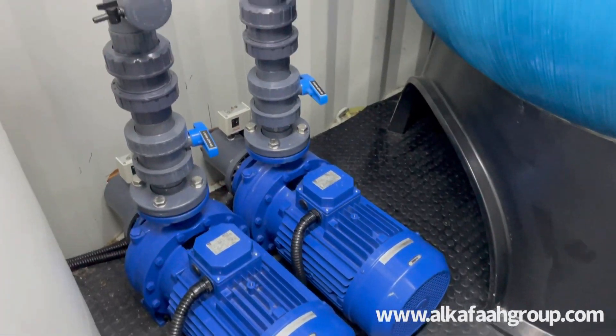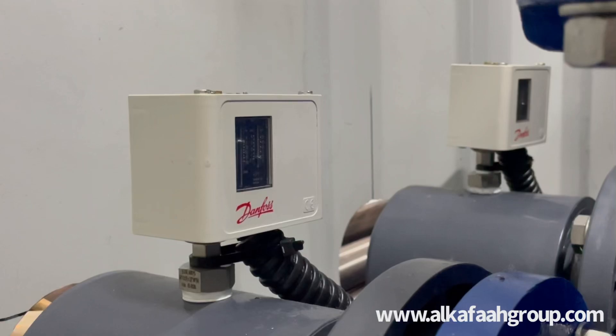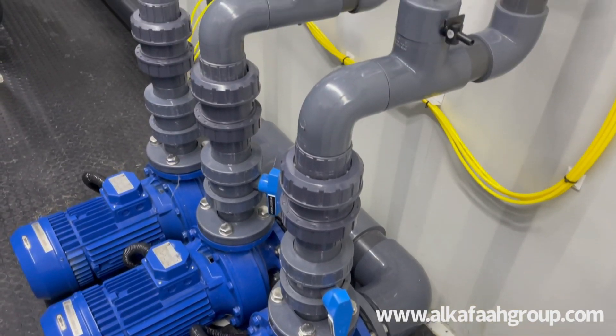The design output for this unit is approximately 120 cubic meters per hour of polished deionized ultra-low conductivity product water for high purity industrial applications.